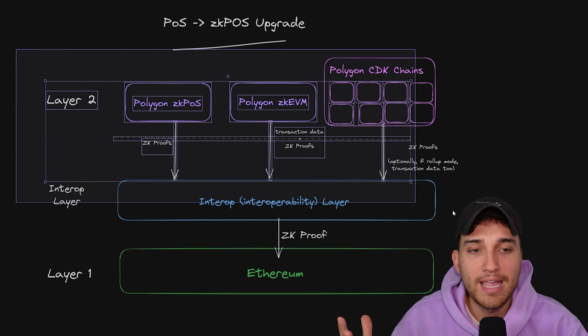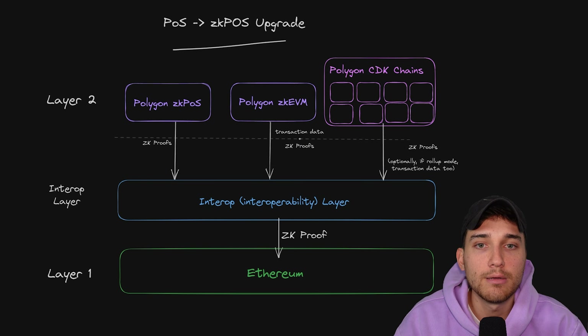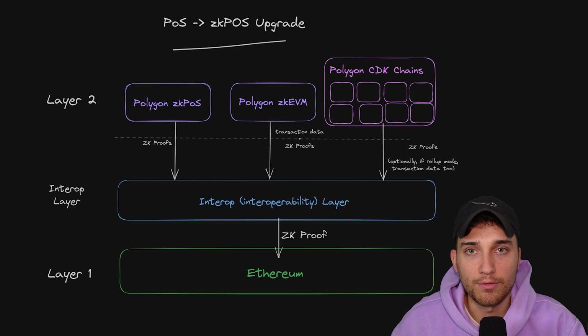There are some recent innovations coming out to make all of these ZK systems more optimized with the development of Plonky 3. ZK POS is going to utilize the Type 1 prover, while ZK EVM is going to use the Type 2 prover and upgrade from a Type 3 ZK EVM to a Type 2 ZK EVM. Each of the CDK chains will also have the choice to choose between a Type 1 prover and a Type 2 prover. That's it for this video — I wanted to dump all of my knowledge about Polygon 2.0 into one video so you can really understand the different innovations and what this roadmap means for you. I hope you got some value out of it. If you did, please hit the like button and subscribe to the channel if you want to see more videos like this.